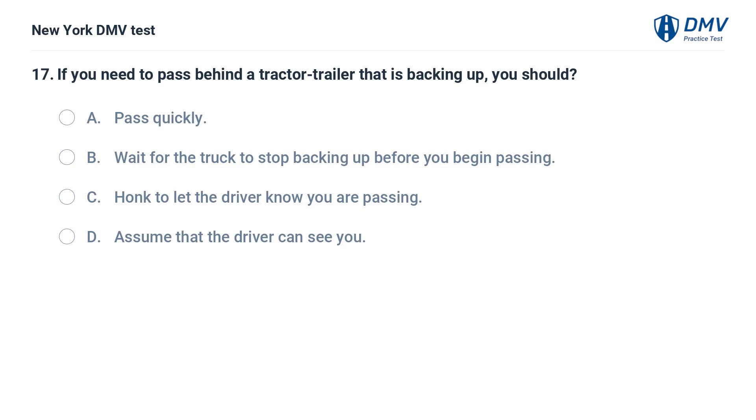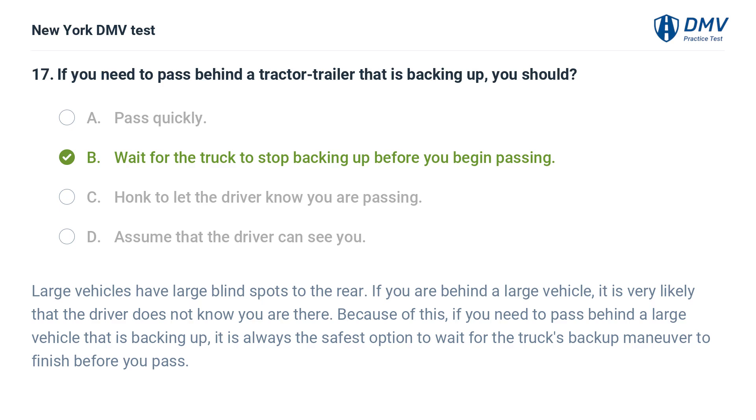If you need to pass behind a tractor trailer that is backing up, you should: a. pass quickly, b. wait for the truck to stop backing up before you begin passing, c. honk to let the driver know you are passing, d. assume that the driver can see you. Answer: b. wait for the truck to stop backing up before you begin passing. Large vehicles have large blind spots to the rear. If you are behind a large vehicle, it is very likely that the driver does not know you are there. It is always the safest option to wait for the truck's backup maneuver to finish before you pass.